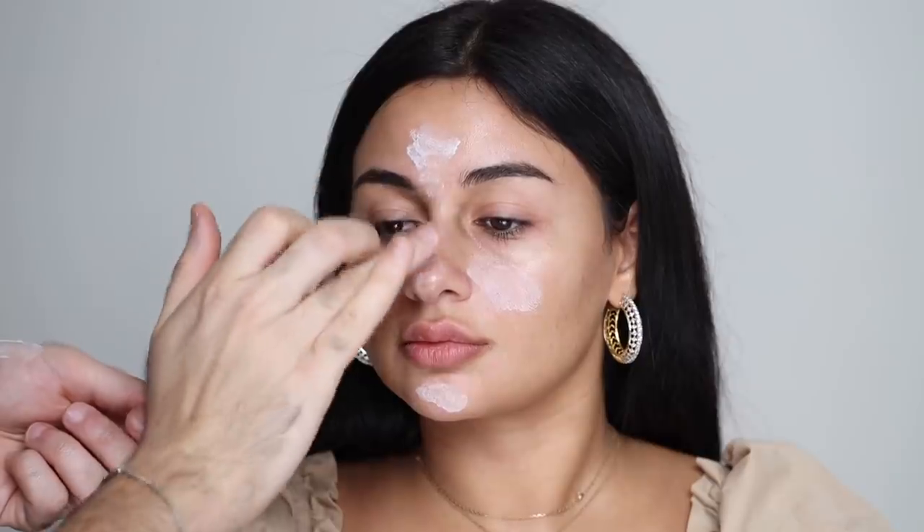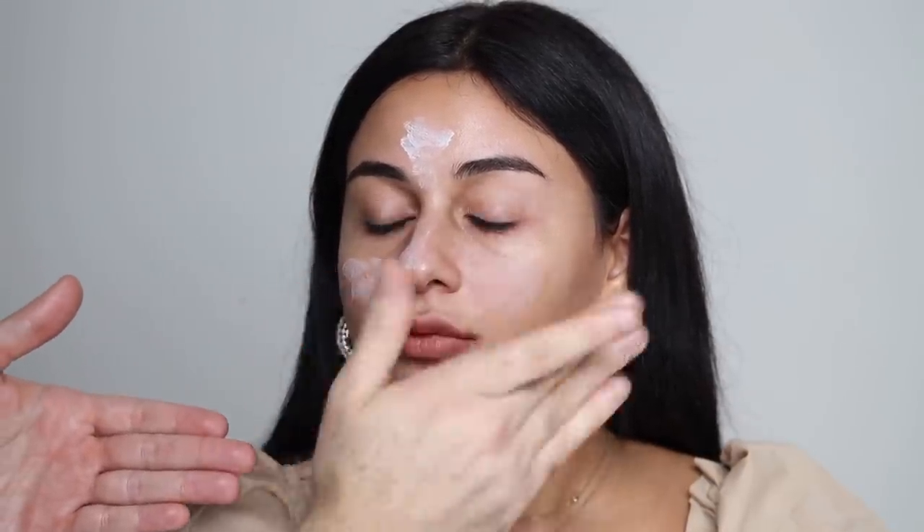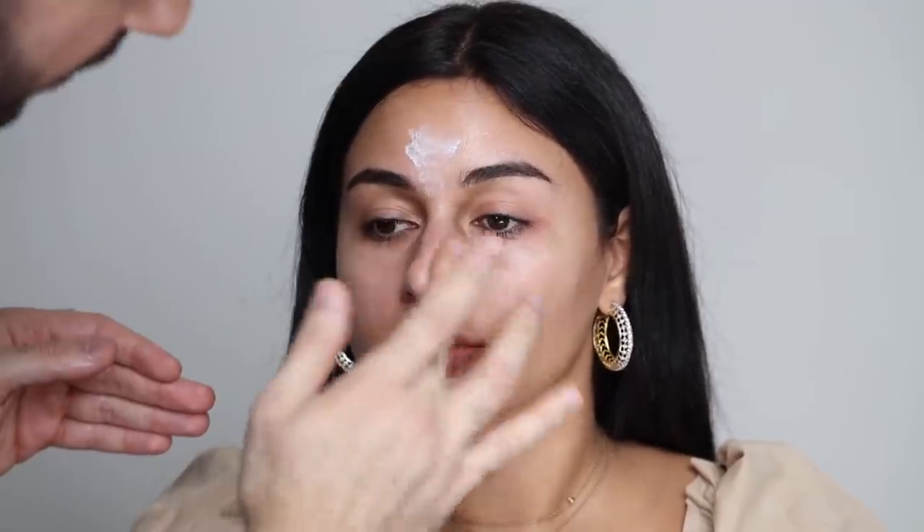For primer, I'm taking the Biteri Hyaluronic Hydra Primer and applying that in all the areas I want to blur and smooth out — basically on the T-zone. Because this is a hydrating formula that dries down to a soft, blurred look, I can really get away with creating that blurred base for drier skin types without worrying about it being flaky or peely. Just applying a thin layer over the center of the face. When you touch this, it's kind of cooling, which is very weird but very refreshing.